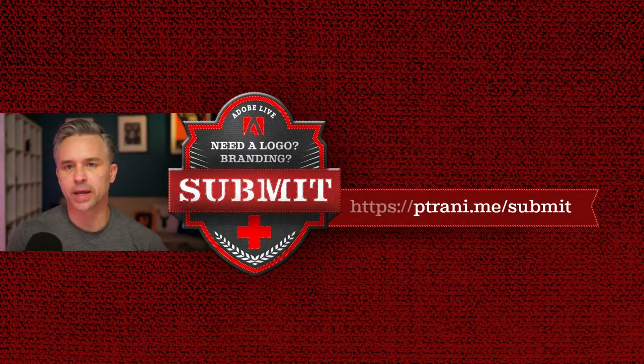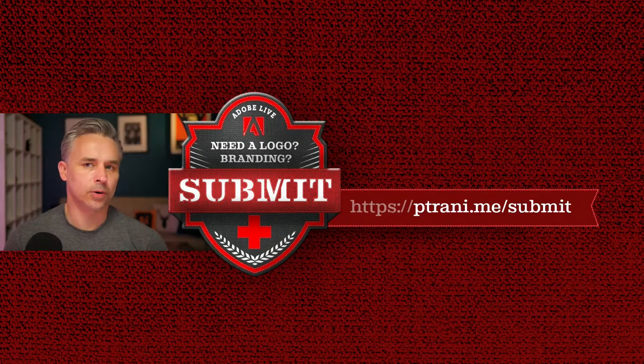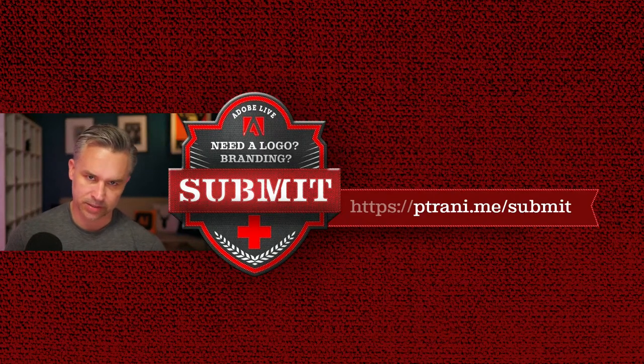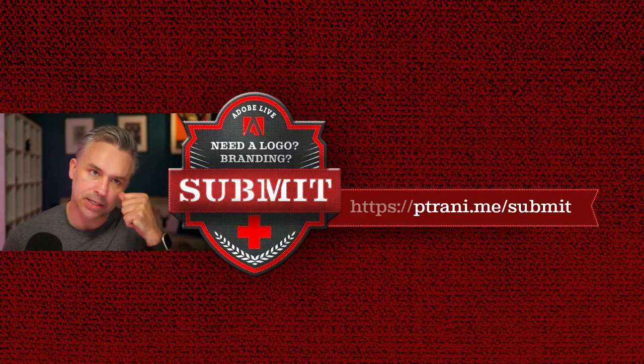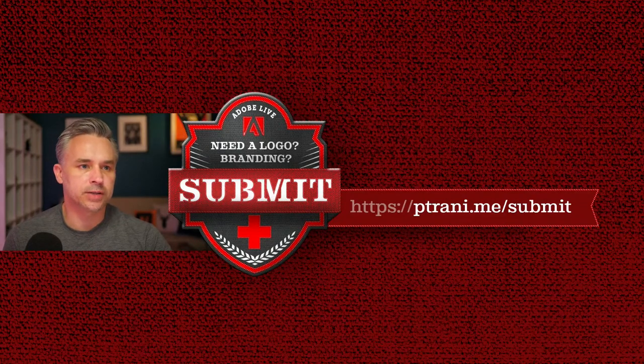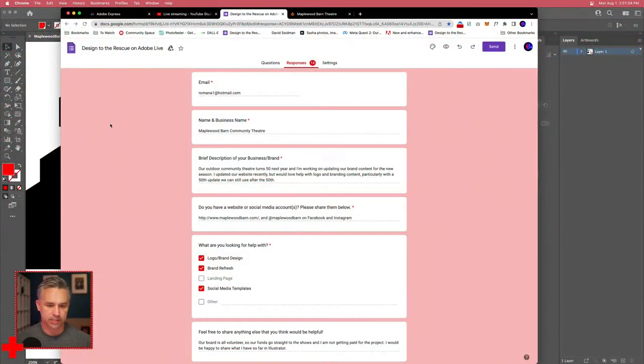If you want to submit your side hustle, business, or whatever logo you want made, feel free to use the Google form at bit.ly/ptrani.me/submit. I've got a number of entries but we could always use more. I'm just here to help. Here's what the submission form looks like and here's the person we're picking today.